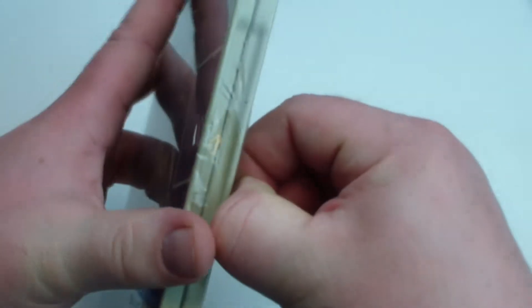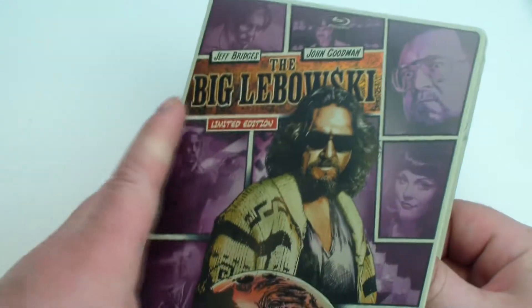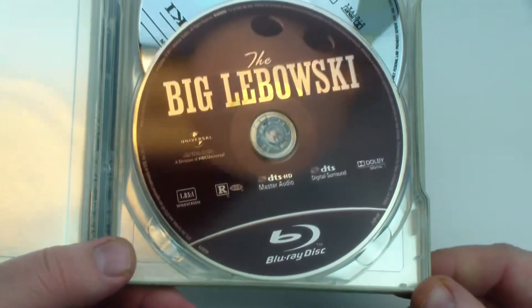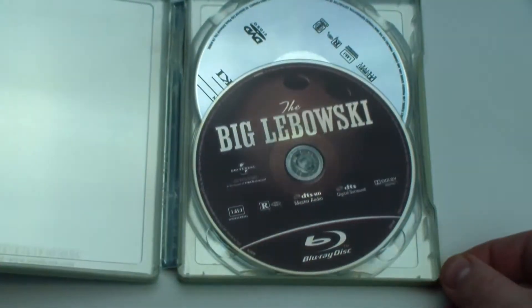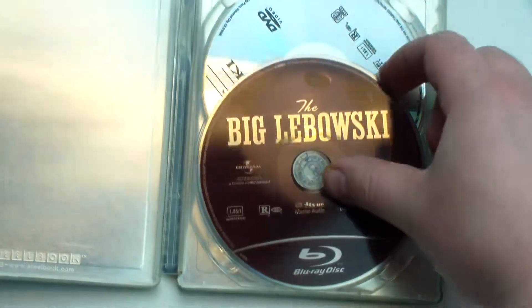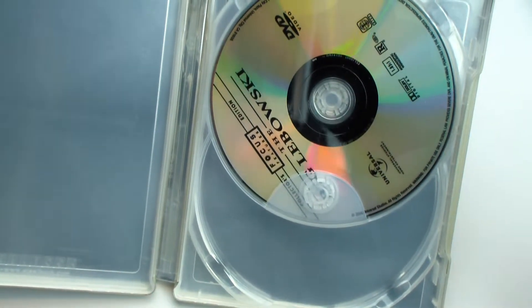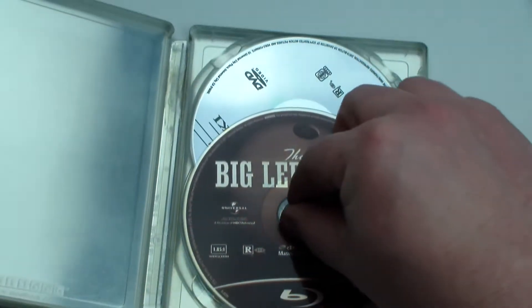If you guys have any opinions, if you like this movie or whatever, please leave a comment. So let's look at the inside. The Blu-ray actually kind of looks like a bowling ball — it's a little bit harder to see on camera, but it's kind of a maroon color. And then the DVD just says The Big Lebowski and is silver.